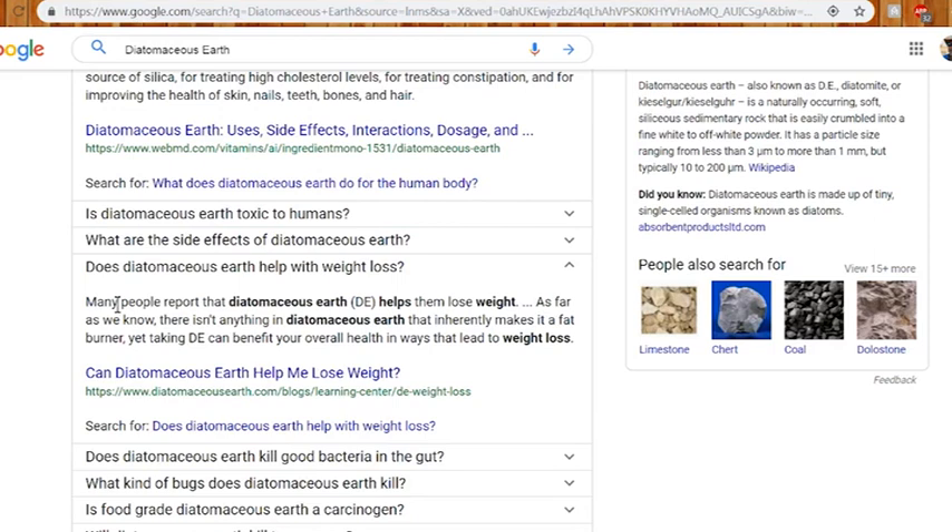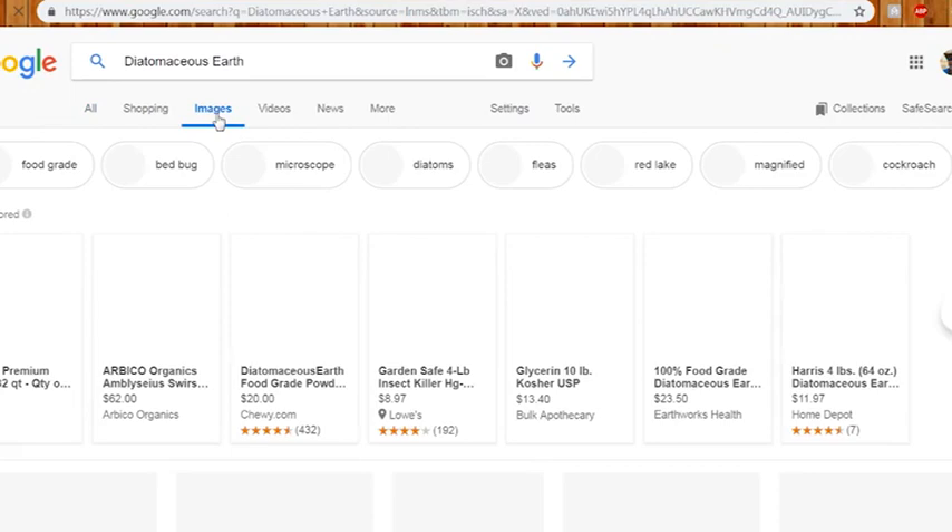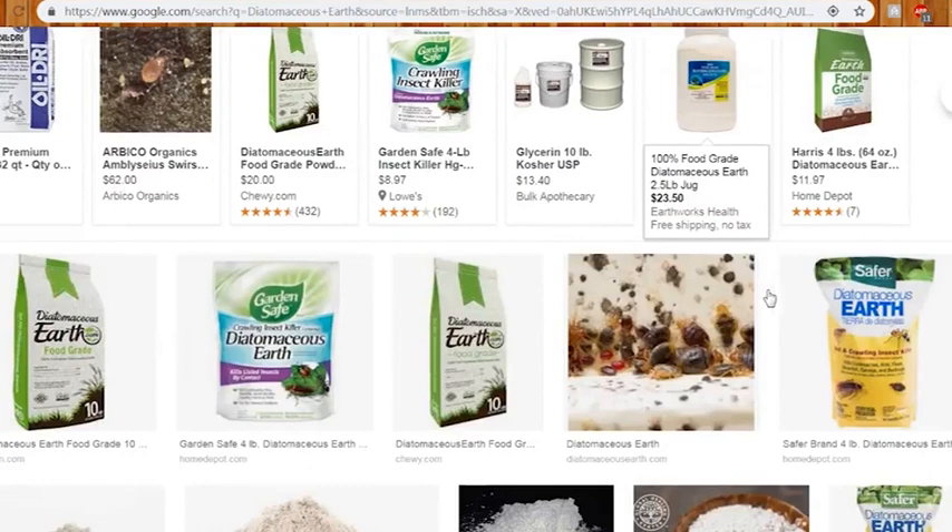It also says right here you can use it to try to lose weight. I don't know — it doesn't have any fat-burning or calorie things in it — but right here it says it works. What I did is mix some of this earth into his food. He's licked it before when I had it on his fur to kill fleas.